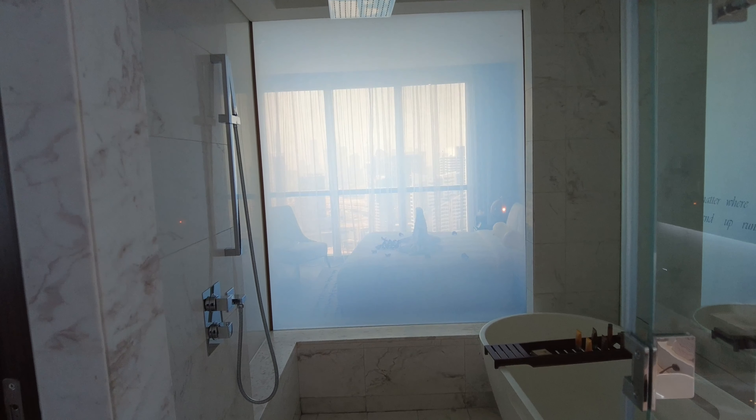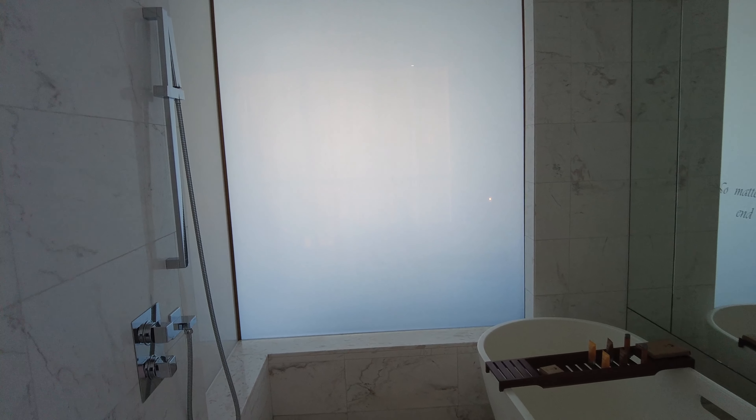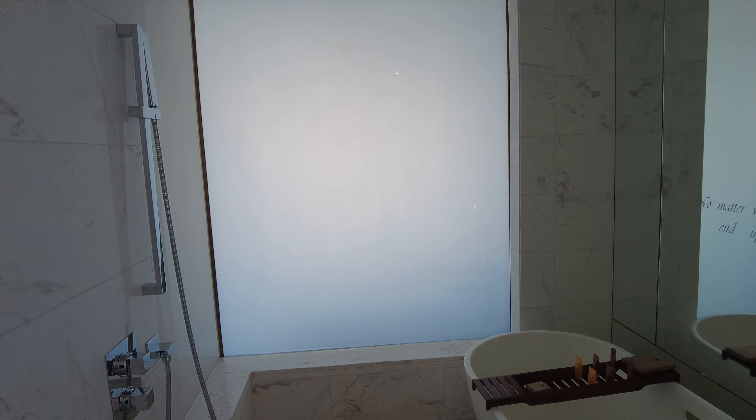This is the privacy glass. If you're with someone and you'd prefer some privacy, you can activate it — you can see them, and now you can't. It's fully gone.